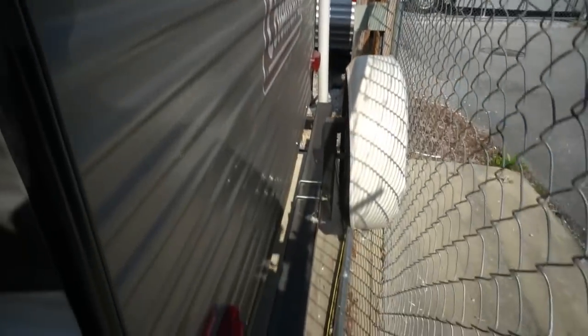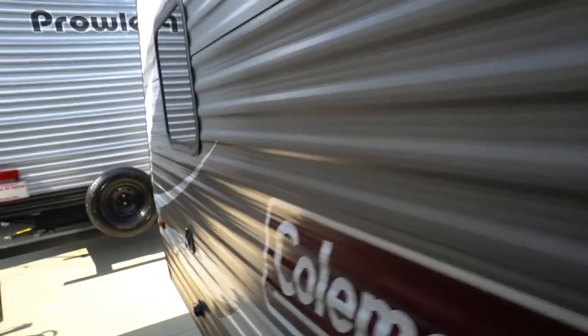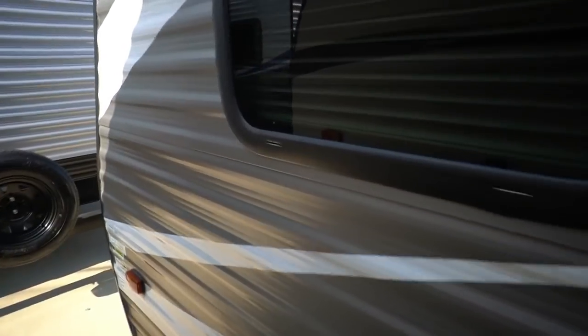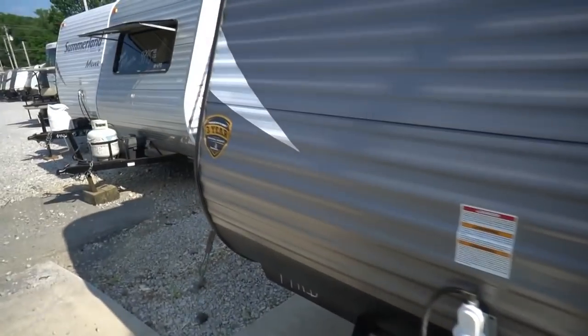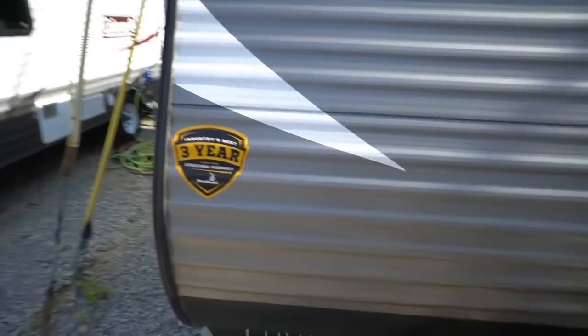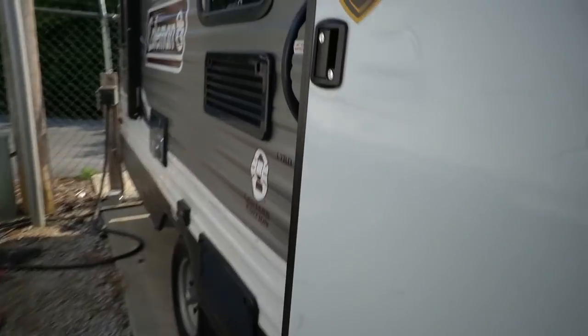Got the spare tire on the back. Literally, this little camper right here — if it's been used more than just a few times, I'd be very, very surprised. It even still has a new camper smell inside. I haven't even pulled the stickers off of it yet. Let's look inside.